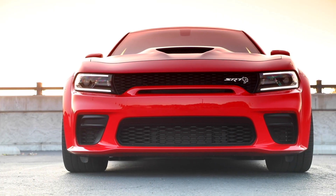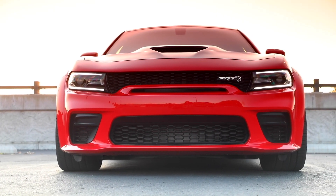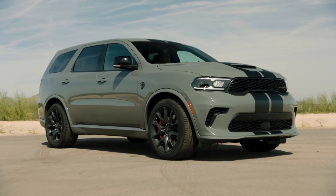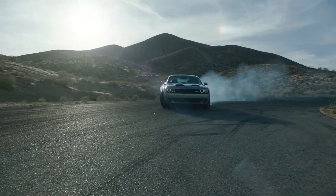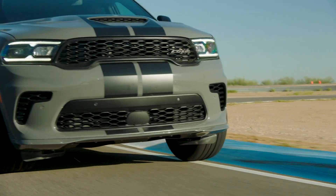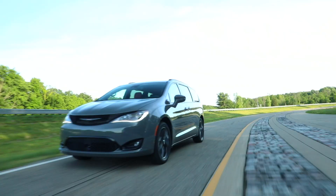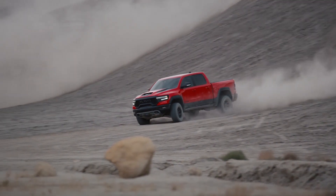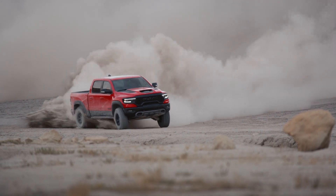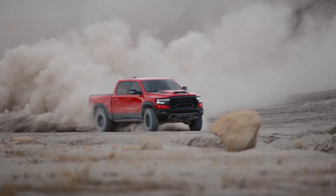If you're wondering if Dodge, Ram, and the likes of Chrysler have run out of ideas — well the answer is no, because they still haven't fit the Hellcat engine into their entire lineup. To recap, we have a Hellcat Challenger, Charger, Grand Cherokee, and Durango. We're all patiently awaiting news of the Pacifica, but in the meantime the mission of Hellcatting all the things draws closer to success with the launch of the Ram TRX.